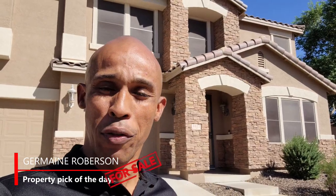What's going on everyone? Jermaine Roberson here with your property pick of the day. We have a beautiful home behind us. It's located off of 12th Street and Dobbins. You've got to go a little bit around to get to it, but this property is pretty special right here.